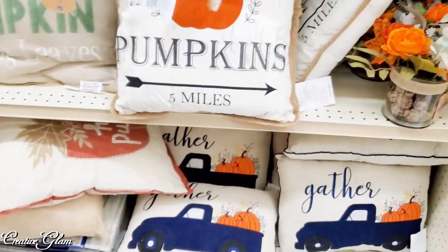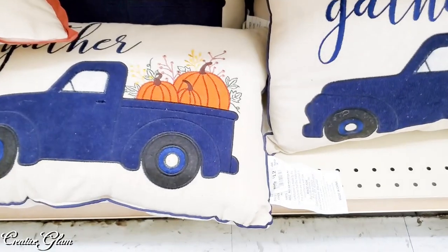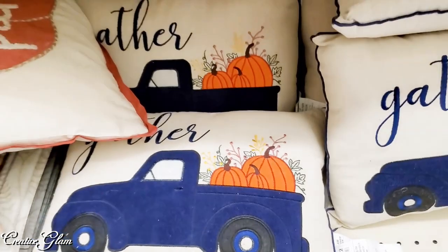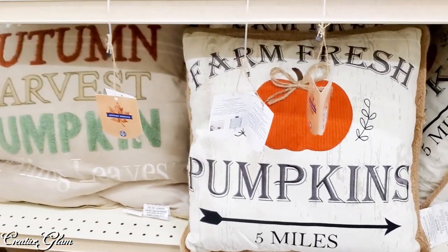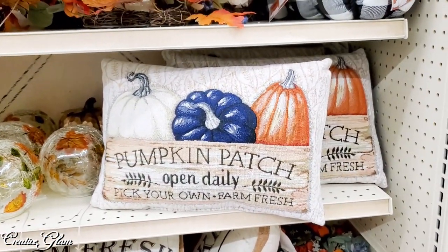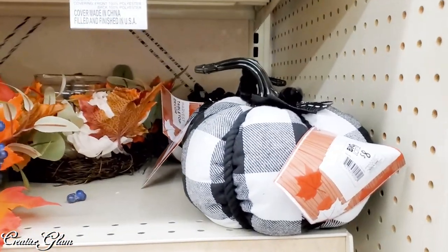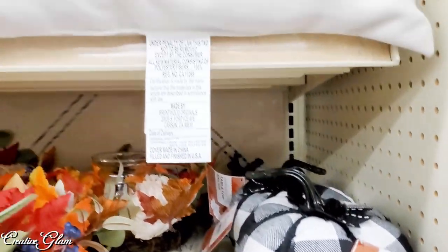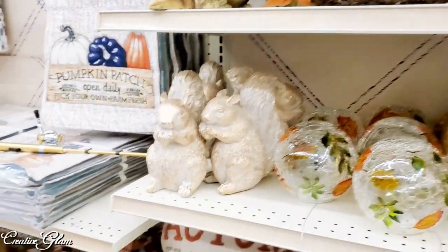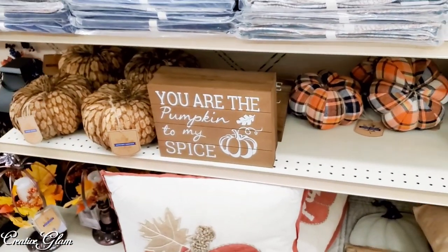They had lots of pillows — fall pillows. But I really don't need any more fall pillows and I really don't need any more pumpkins, but I just can't resist looking. 'You are the pumpkin to my spice.'